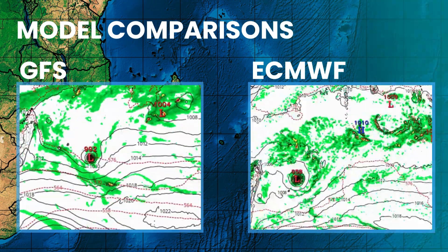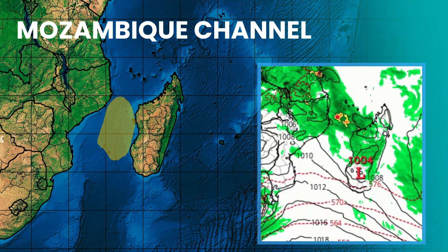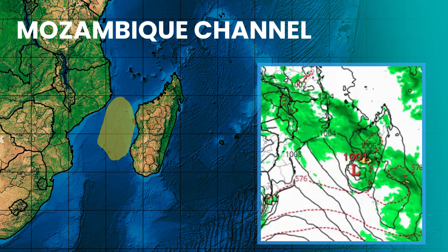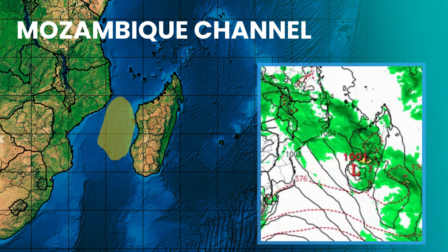Beyond Grant, we are keeping an eye on a surge in the monsoon trough in the Mozambique Channel. This area is funneling massive plumes of tropical moisture toward Madagascar, signaling that the quiet part of the season is officially over.